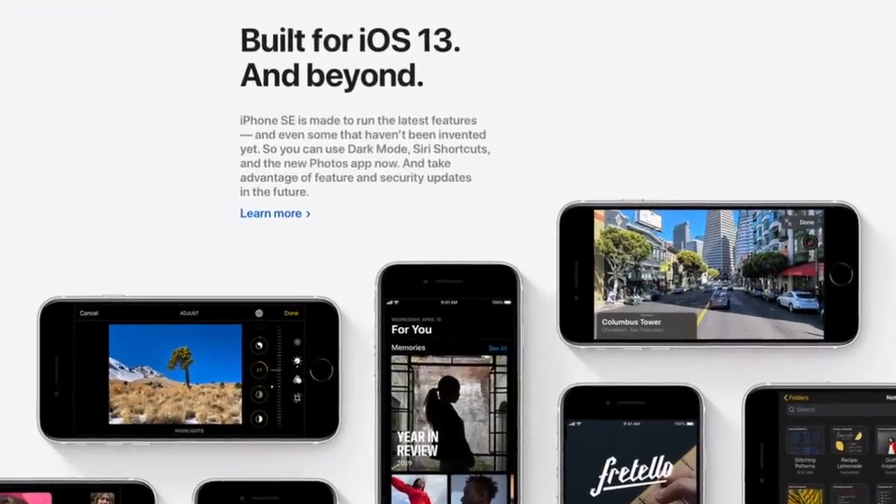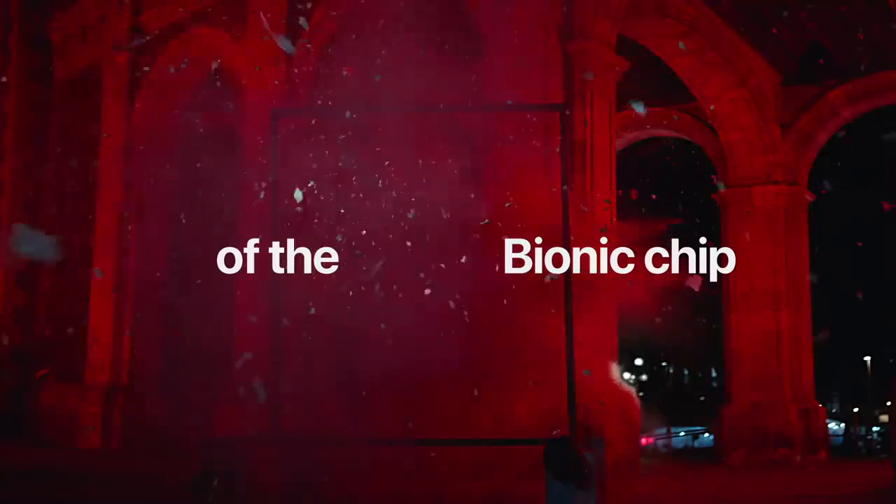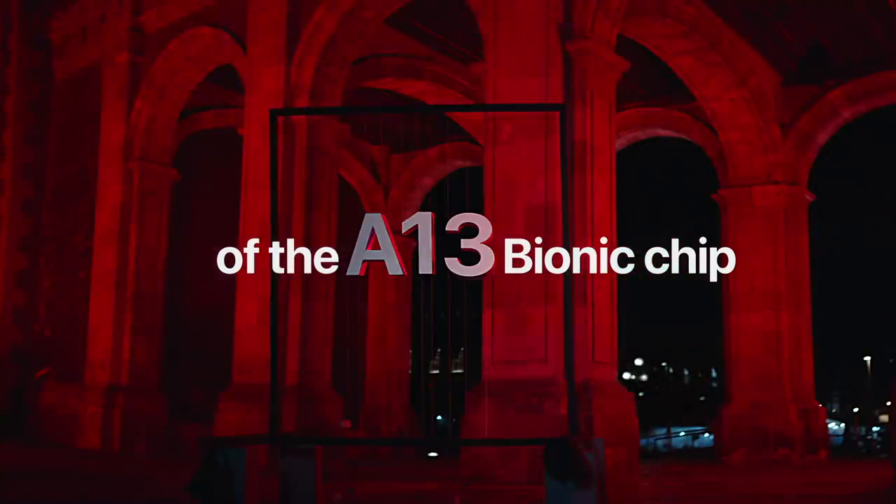In classic Apple fashion, the fast charger has to be purchased separately. The iPhone SE also has support for eSIM and dual SIM, and it is Wi-Fi 6 compatible.